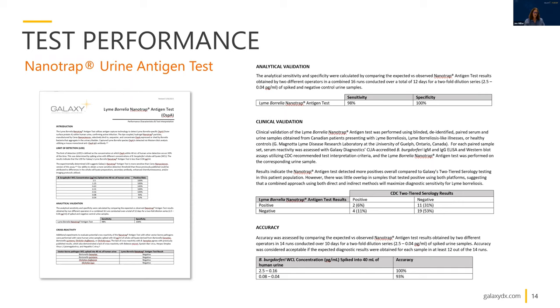We have not been unblinded yet, so I can't speak to the clinical utility in depth of the patient population we analyzed. Even though this is not a quantitative assay, we assessed accuracy by comparing expected versus observed test results utilizing a two-fold dilution series of spiked urine samples, testing a wide range of Borrelia burgdorferi lysate spiked into these samples, and the accuracy is quite achievable over a broad dynamic range.